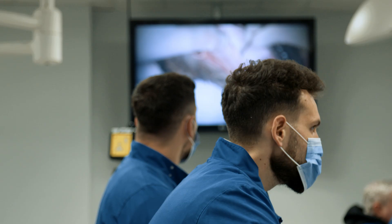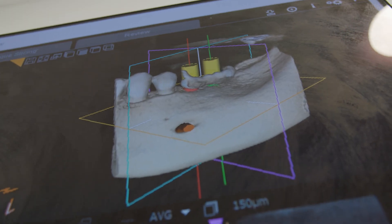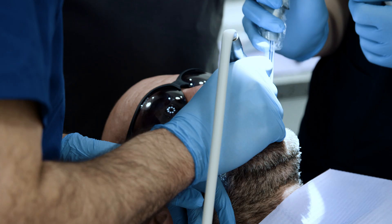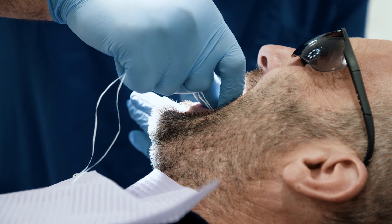The advantage of having this course run over two years is it gives students a really deep understanding. They have the time to take the knowledge in, digest it and then practice it. You're introduced to your patient at the beginning and you follow that patient all the way on their journey right up to completion of their case.